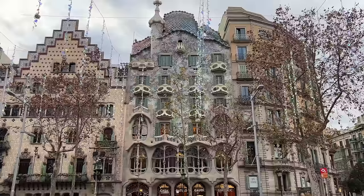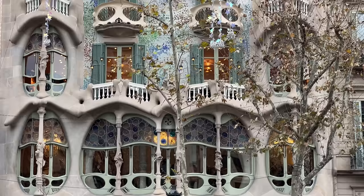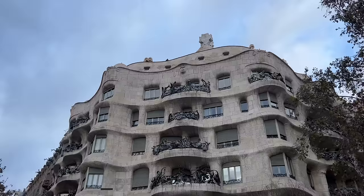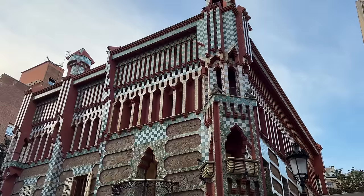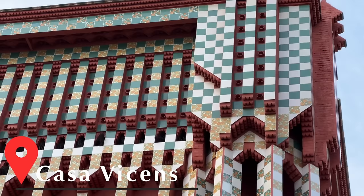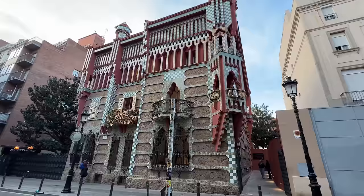Casa Batlló, also called House of Bones, is a place we've seen so many times in photographs, but it's so much better in real life. Casa Milà, our second stop, is a huge building with intricate patio fencing — used as an apartment building with people actually living inside this work of art. Casa Vicens is our final stop, one of Gaudí's earliest works and a little more conventional. Its subtle and inspiring tile work made this one of our absolute favorites.